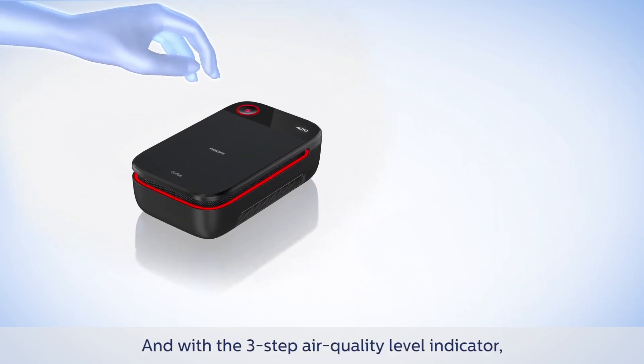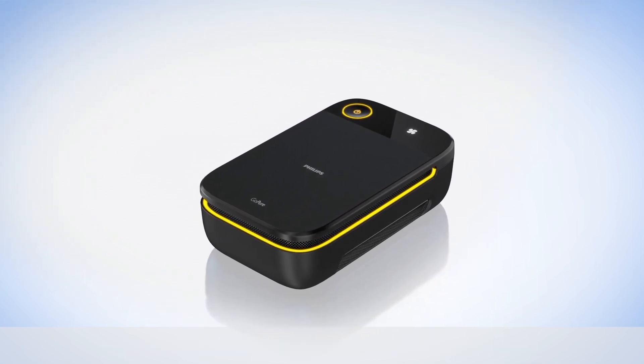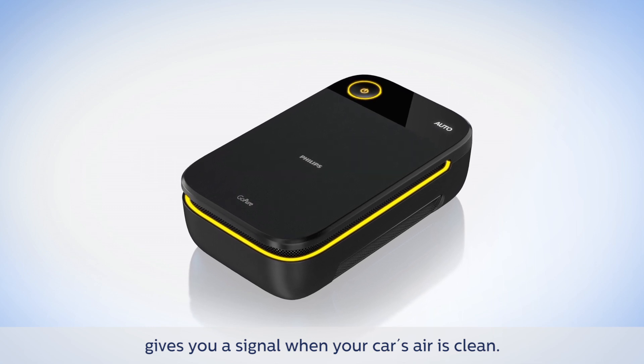With the three-step air quality level indicator, you get actual information about the current air quality. Automatic operation makes it hassle-free, and the program filtration control gives you a signal when your car's air is clean.